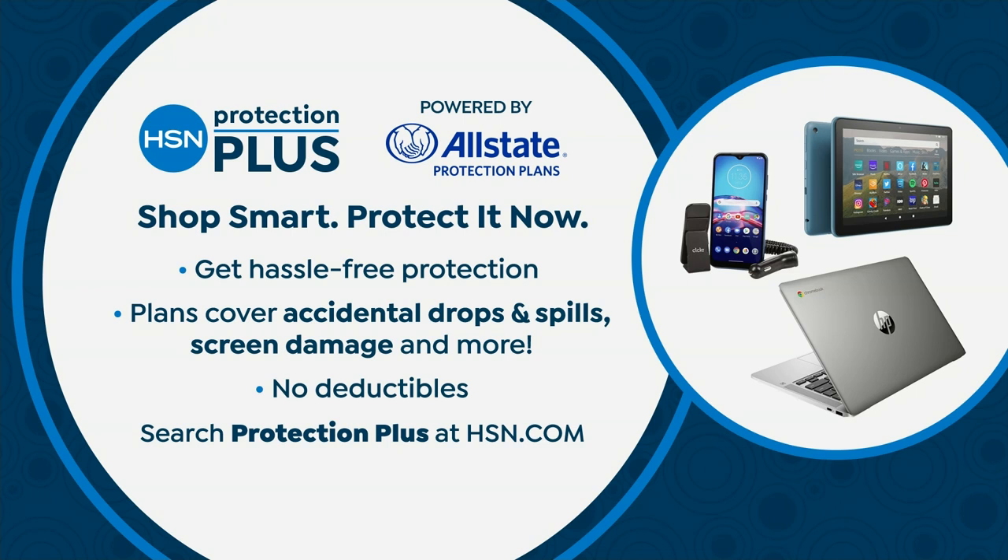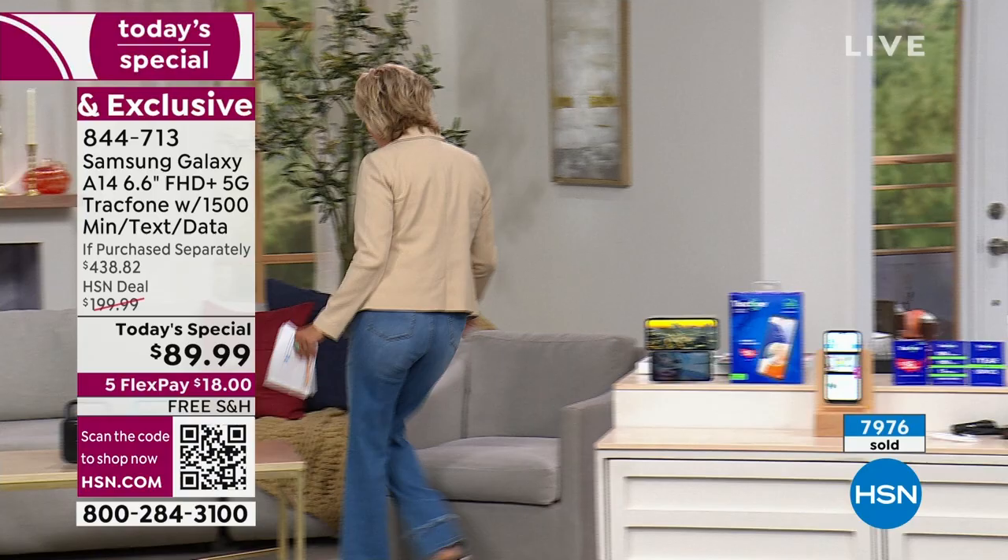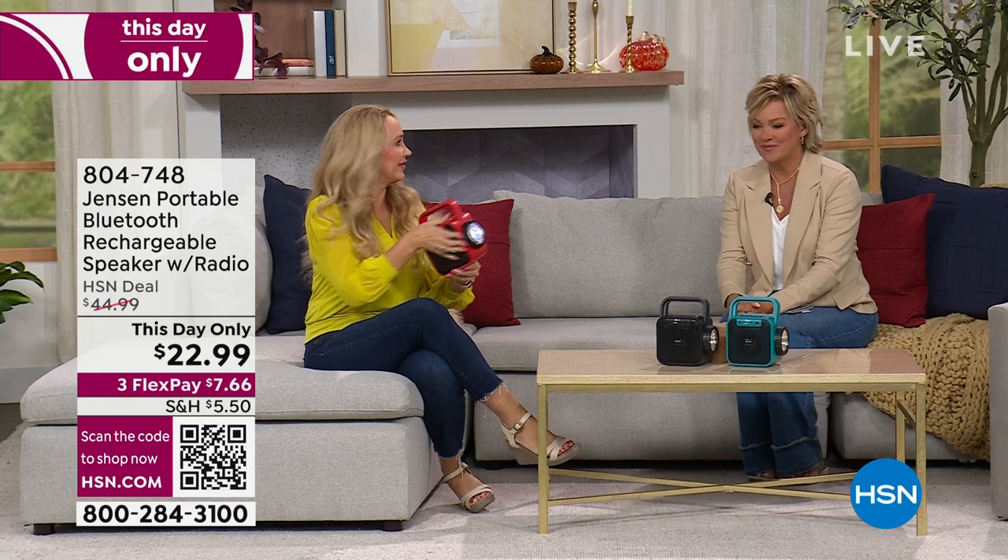We're going to move along into a quick mention — there's a storm coming into our area. This little Jensen radio is such a smart thing because it can keep you up to date on weather, traffic, or news. It's awesome coming from Jensen — it's a Bluetooth speaker with party lights. You're also getting a built-in FM radio and the ability to charge two ways.